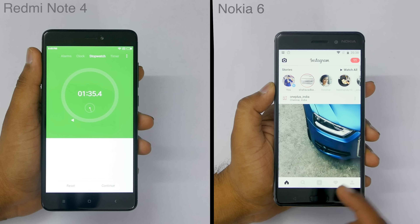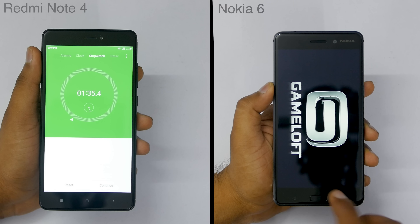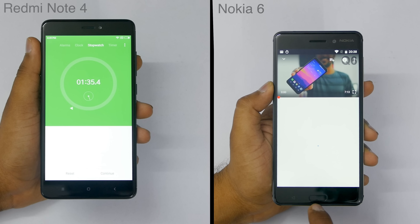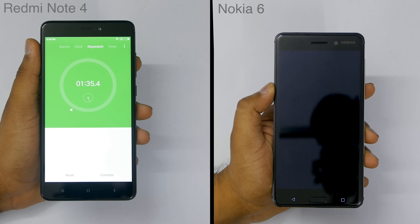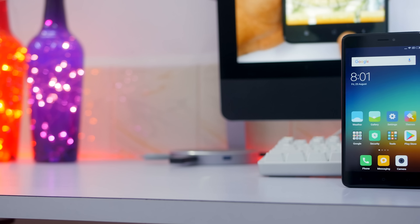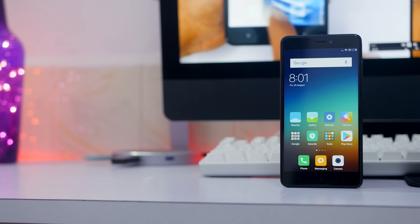Nokia 6 comes for about 15,000 rupees. The Redmi Note 4 top-end variant comes for about 13,000 rupees with 64 GB of storage, 4 GB of RAM, while Nokia comes with 3 GB of RAM and 32 GB of storage. All apps were updated, both devices were updated to the latest software, and the test was done on the same day — the footage is not from one or two months back. Both devices have the same amount of applications and there is no data on the devices whatsoever.